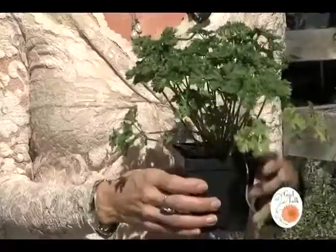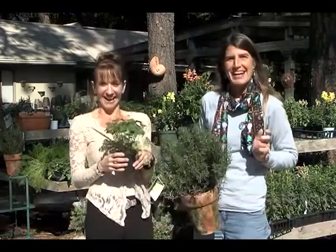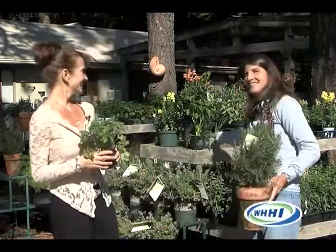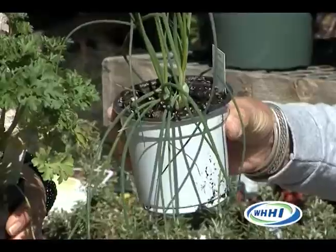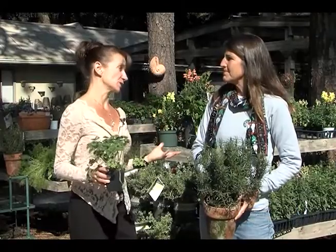All the herbs — parsley and the rest — are wonderful in the winter, with the exception of basil, which we love but have to say goodbye to when it gets real cold. All the others love the cooler months. There's nothing better than going out in the morning and getting some parsley for your scrambled eggs and chives. Don't forget chives with your eggs! That is a wonderful thing for winter gardening.